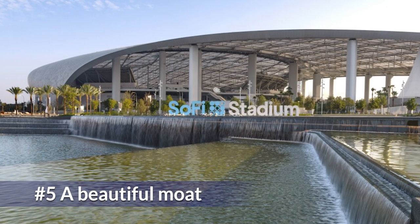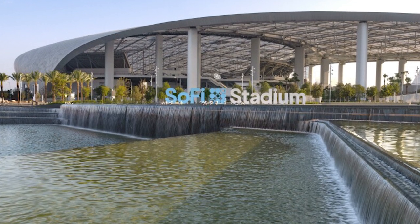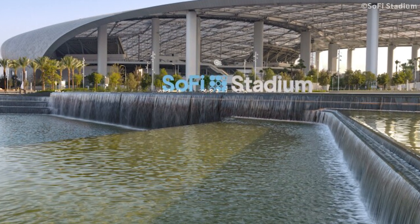A moat surrounds the stadium. This moat is called the Seismic Moat and is 100 feet deep and 12 feet wide. It was built to keep the stadium safe during earthquakes.